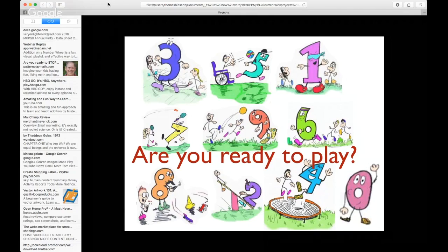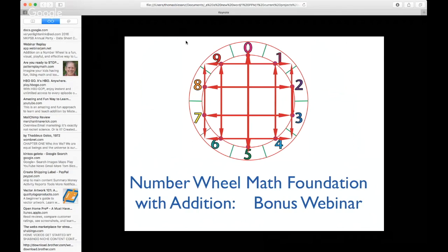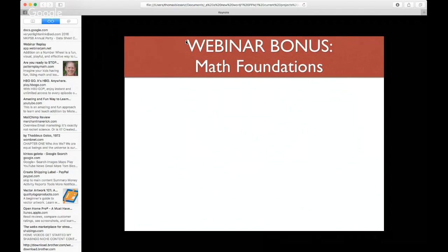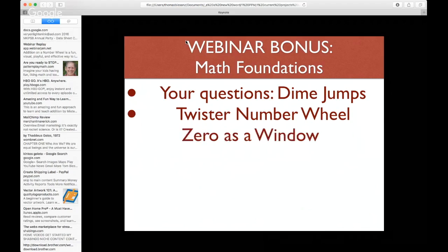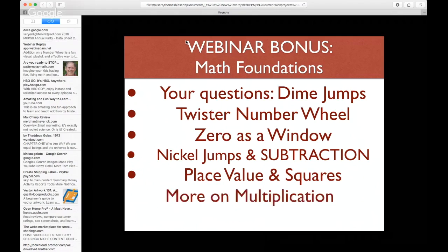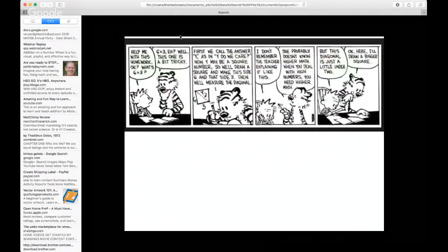Are you ready to play? I want you to play on this presentation as well. This is our seventh — our bonus — webinar on the number wheel. Today we're dealing with a lot of things. The main thing is your questions. One thing that came up was dime jumps for kids, but we're also doing a bit on twister on the number wheel, zero on the number wheel, nickel jumps and subtraction, place value and squares, more on multiplication, and more on geometry and arts.